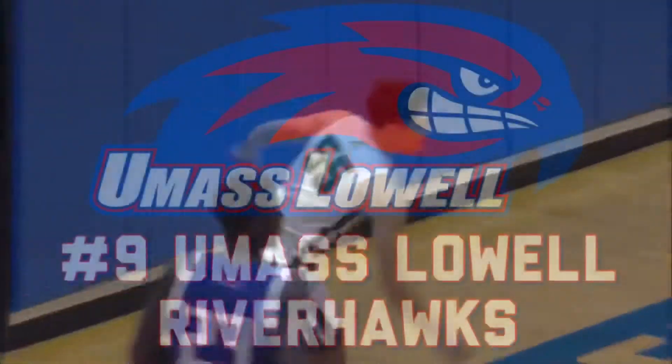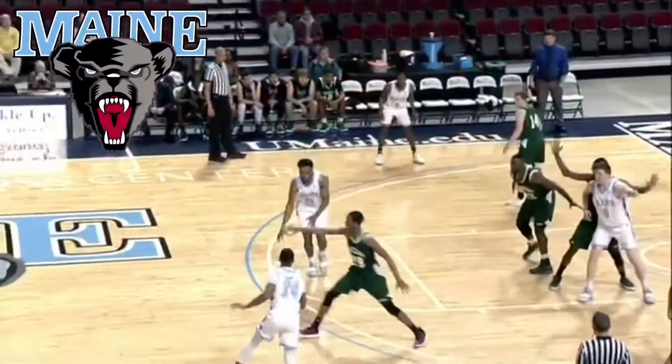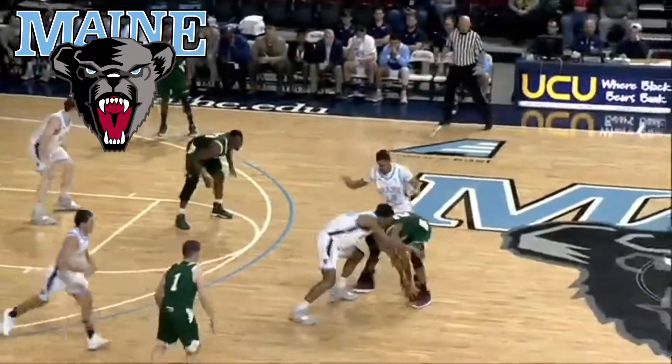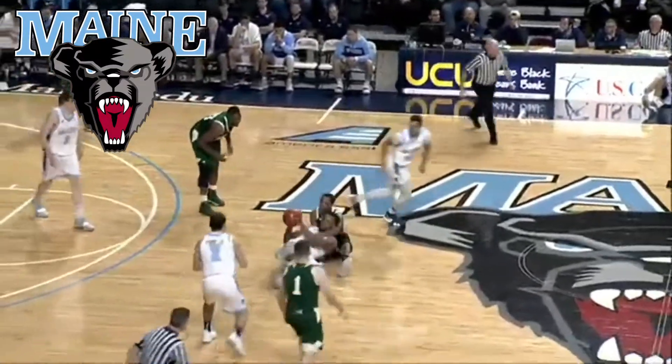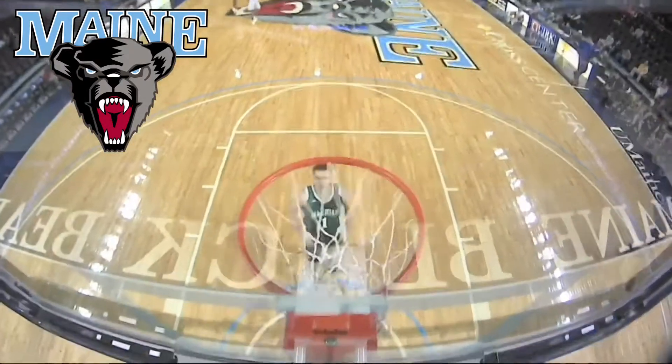Next up I got the Maine Black Bears. It's not awful, I just don't like the look of the bear — I think it's not very clean, and the font of the word Maine is pretty generic. There are a lot of good logos in this conference, so Maine isn't going to be very high.